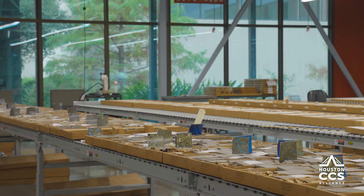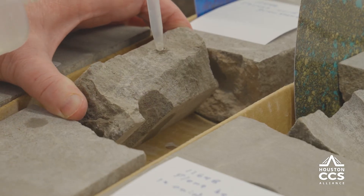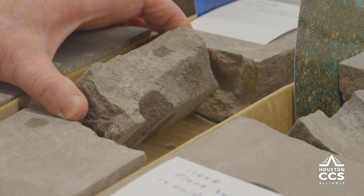Putting CO2 into rocks is different than filling up a cavern or a tank. Sometimes people's experience with gases is filling a tank, and they think about pin-pricking it and it all coming out. That won't happen when you put CO2 into rocks.